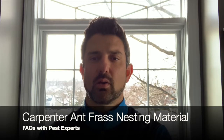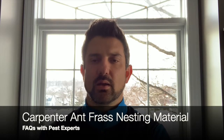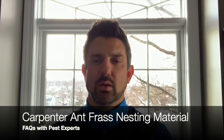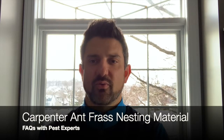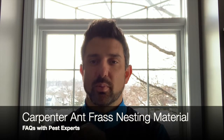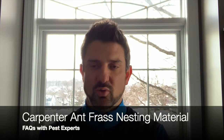Hey everybody, welcome back. Pest experts going to talk to you about carpenter ants and their nesting frass material. We get this question quite a bit — when people see the actual frass, the wood shavings that come out from where they nest, that's a telltale sign that the nest is nearby. It's very important to pay attention to where that is and know that's a sign.